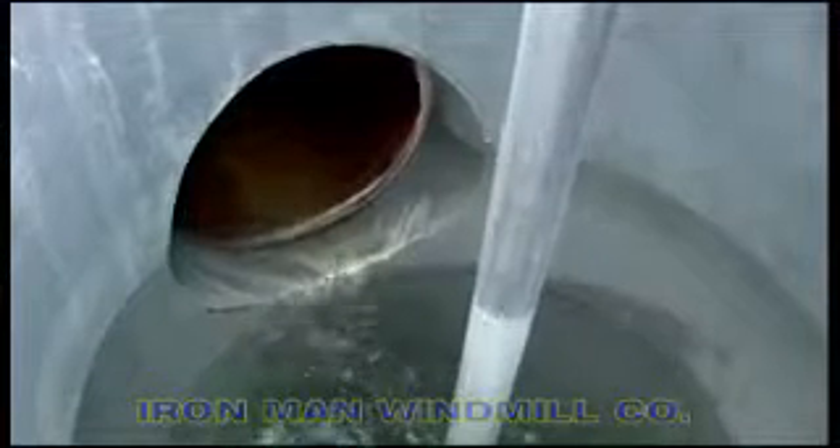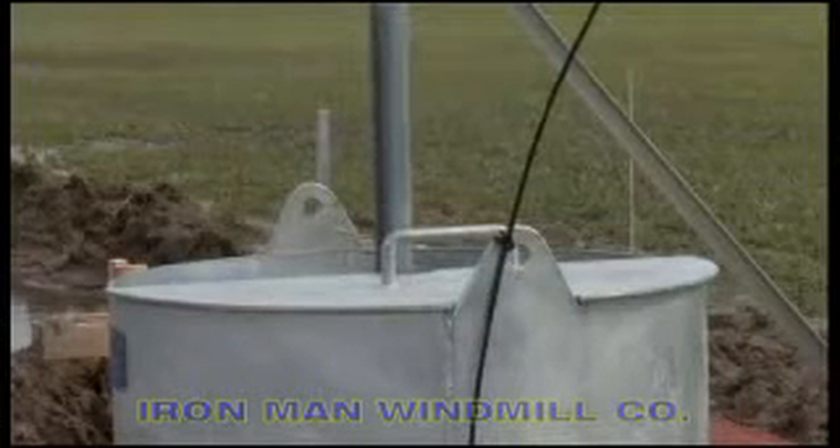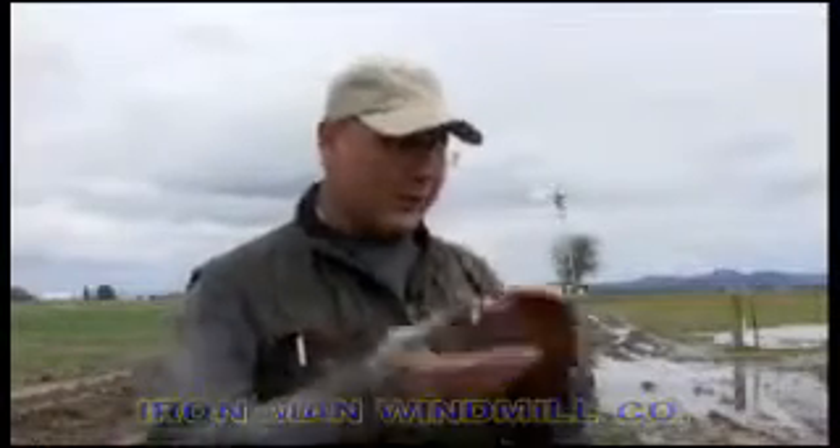It takes 150-year-old technology and adds a twist. We're picking it up from 5 feet down, so the water comes in, it drops into the hole, and then we pick it up and lift it with the use of the wind.